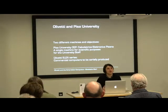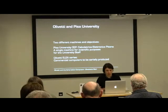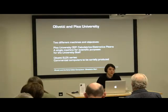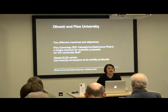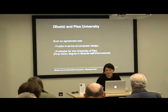The agreement between Olivetti and Pisa involved two parallel projects. Pisa University wanted to build the Calculatrice Elettronica Pisana, also called CEP — a single machine for scientific purposes for the university staff. Olivetti wanted to produce the Olivetti ELEA series — a series of commercial computers to be sold and seriously produced. So they joined forces, creating two teams that worked closely together, especially at the beginning, but with different objectives and different results. This agreement would be important because it would be fruitful in terms of computer design, and also profitable for the University of Pisa — it would lead to the first entire degree in computer science, the Science of Informatica.